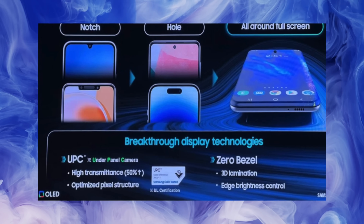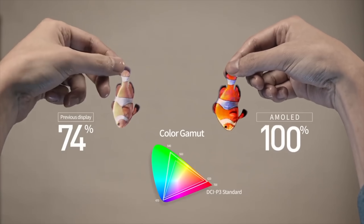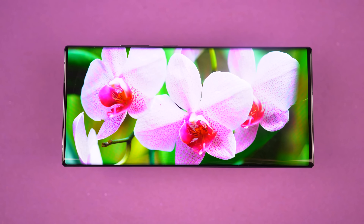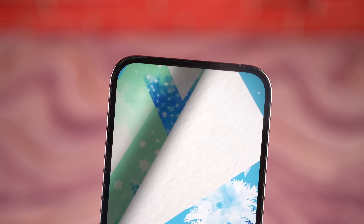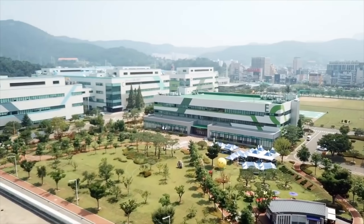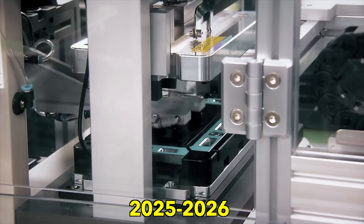This leak is coming from Samsung's own internal presentation, so it pretty much confirms that the dream limitless iPhone display that Apple requested from Samsung a few weeks ago is actually now in the works. Along with Samsung, LG has also been approached by Apple to make this limitless display for the next-gen iPhone. It's going to happen, but not anytime soon — the expected release date for this next-gen technology could be 2025 or 2026.